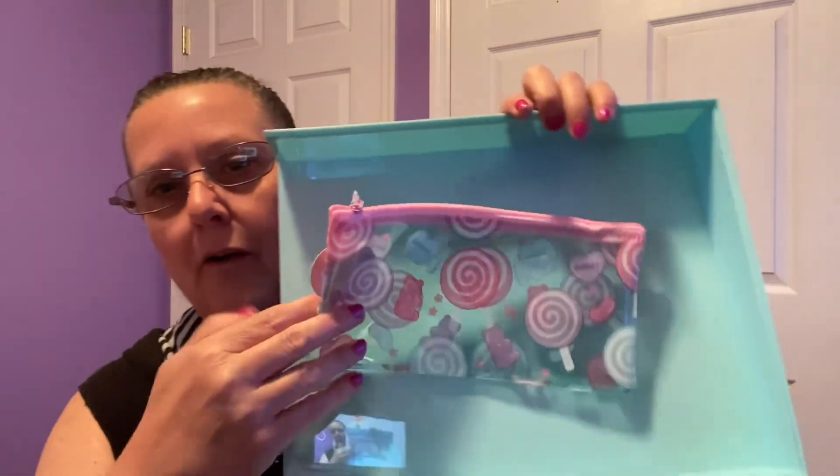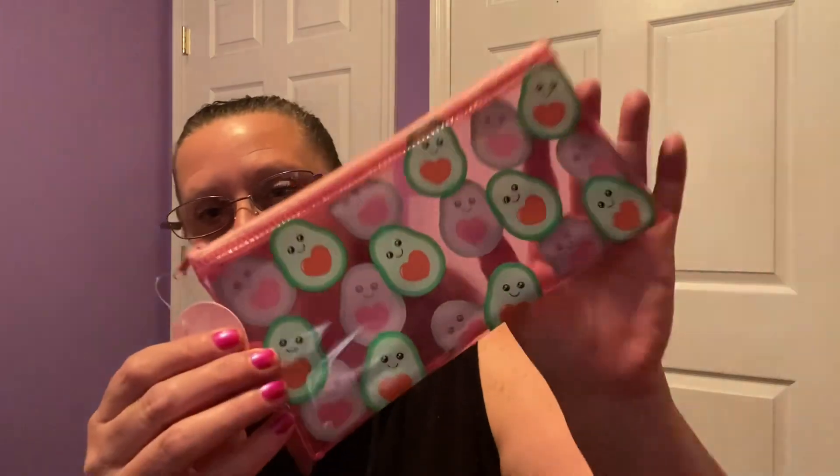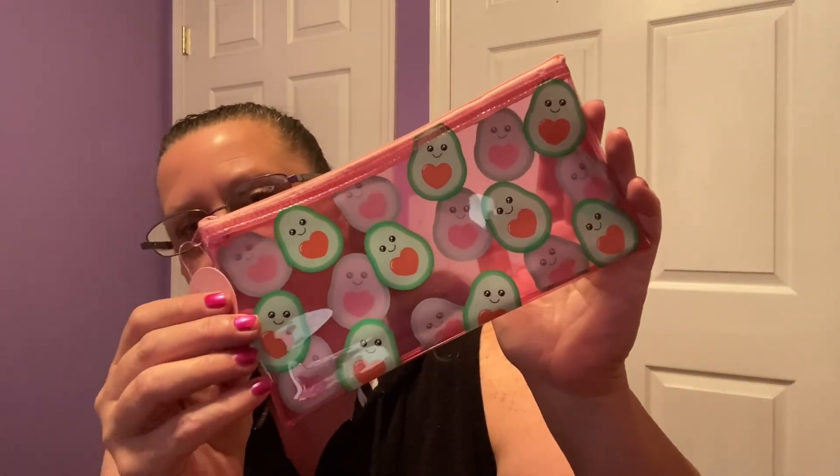I actually got two strawberry pouches — look at this one with ice and gummy bears, so adorable. Then they have these little avocado ones — baby avocados, too cute. Last but not least they had a rainbow one that matches that rainbow folder I showed you. Super adorable.